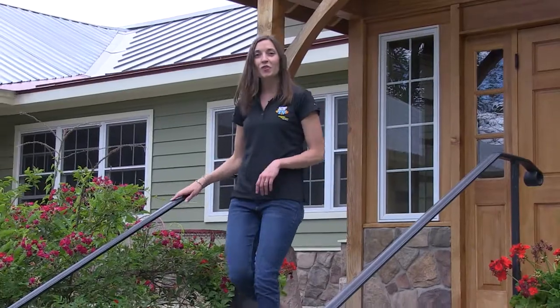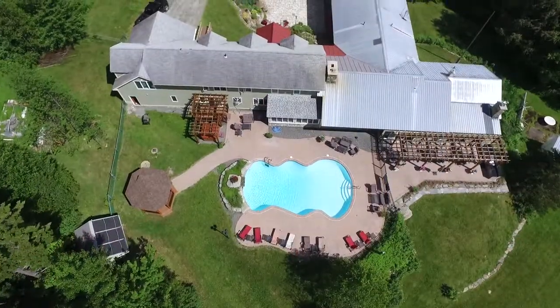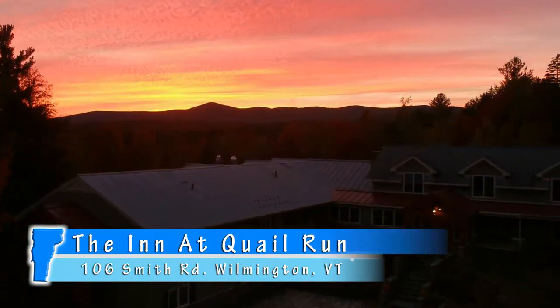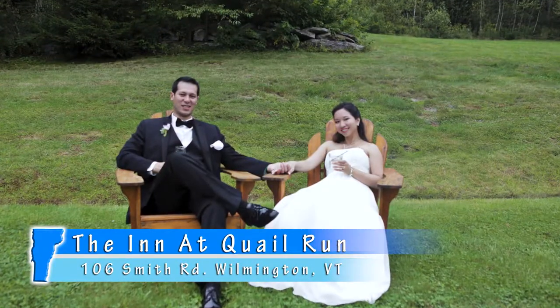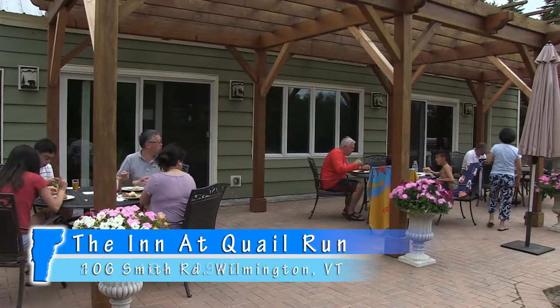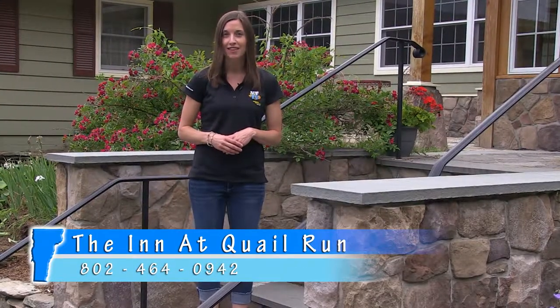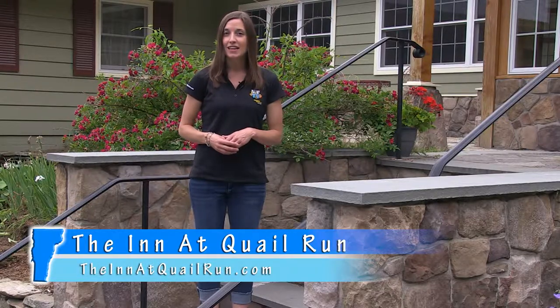The Inn at Quail Run is nestled in the gorgeous wooded acres at 106 Smith Road in Wilmington, Vermont. If you're looking for a tranquil location for your wedding, family reunion, club or corporate retreat, this is an amazing destination to make lasting memories. You can learn more about their accommodations by visiting theinnatquailrun.com.